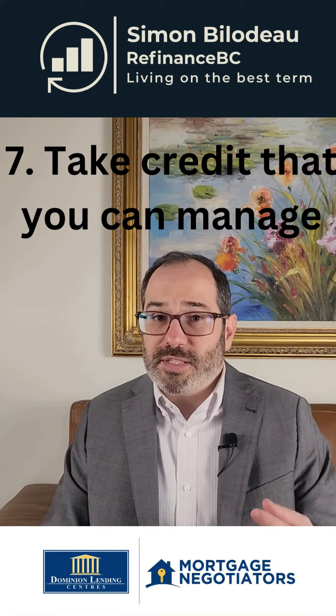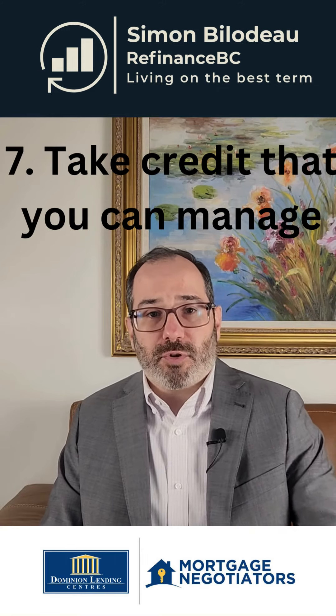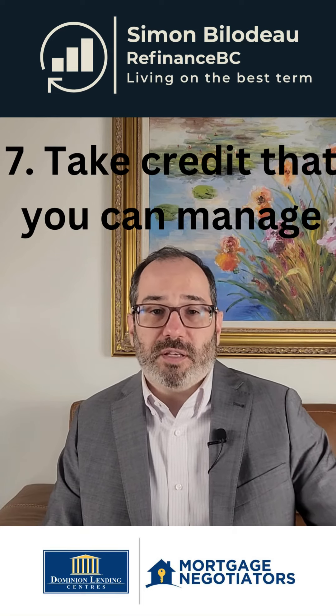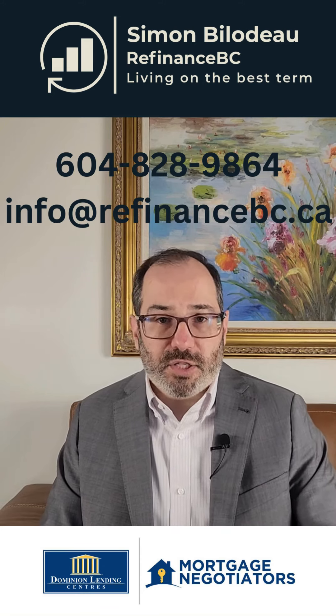The seventh point is to only take on credit you can manage. Yes, you may want to improve your credit by getting a car loan because you can afford it — but if you never pay it on time, that doesn't help you. You really want to get credit you can manage, and that will help you.